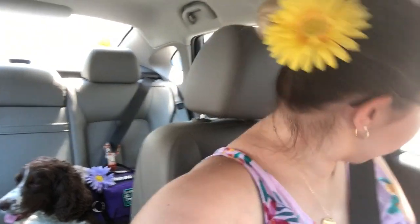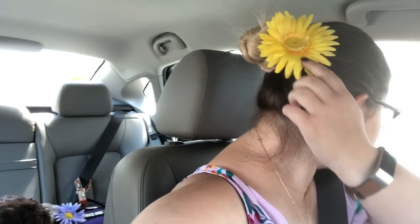We're all ready to go and I've got the air blasting because it's 70 degrees, so it's kinda hot and Scout's panting. But we're ready to go, and we've got matching flowers today — we've got this yellow one and Scout has that purple one on her vest.